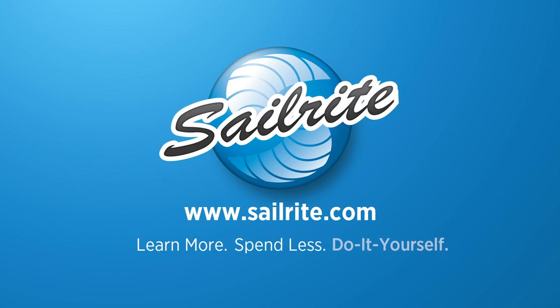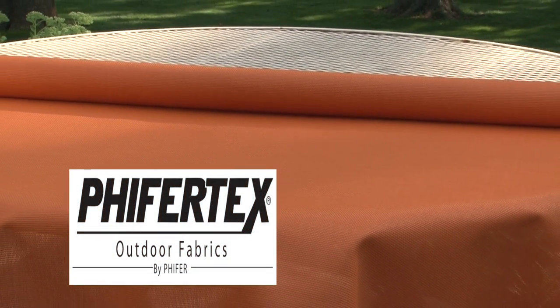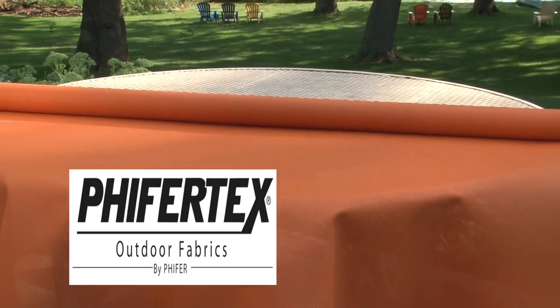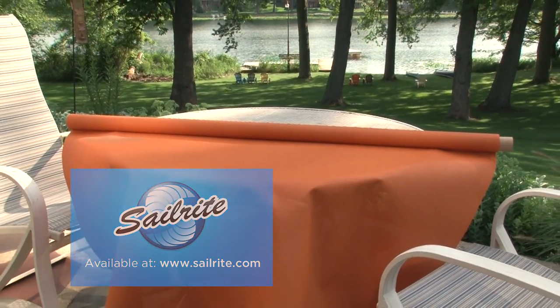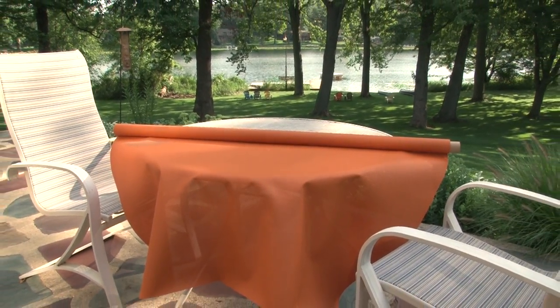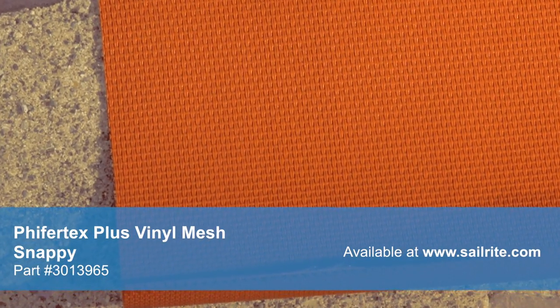This video is brought to you by Sailrite. This is Pfeiffertex Plus Mesh Snappy Fabric from Sailrite. Pfeiffertex Plus is a tightly woven mesh fabric with 100% vinyl coating on a woven polyester mesh.